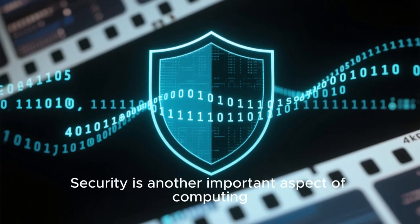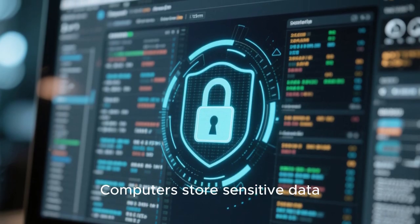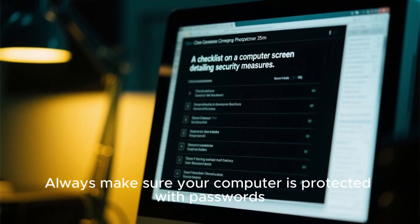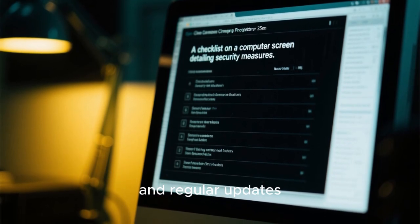Security is another important aspect of computing. Computers store sensitive data, so keeping that data safe is critical. Always make sure your computer is protected with passwords, antivirus software, and regular updates.